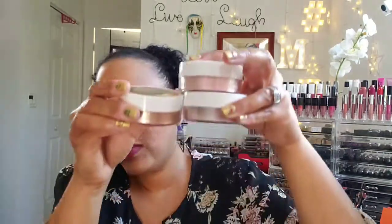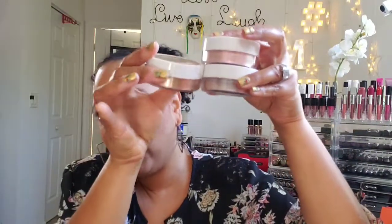I saw these at Walmart last week — they were five dollars and 87 cents each. There are three in the collection so I picked up all three. I'm not wearing any highlighter right now, so we're going to swatch them on our hand and then apply some to the face.